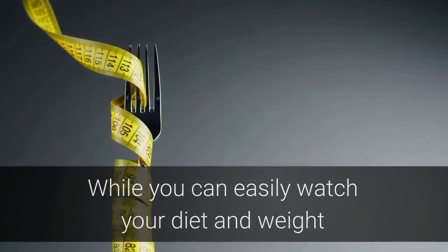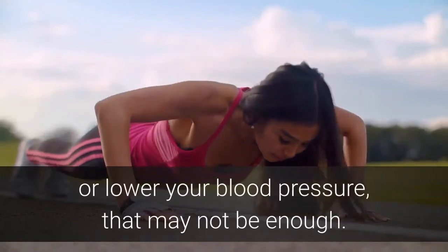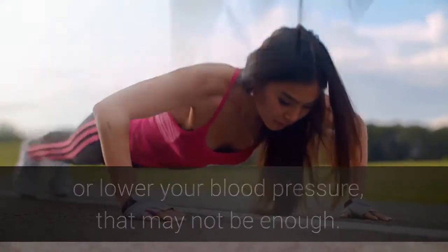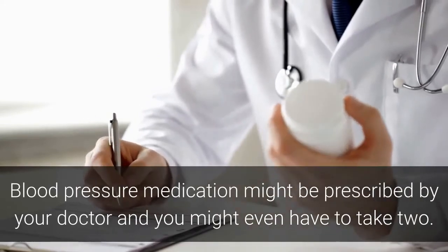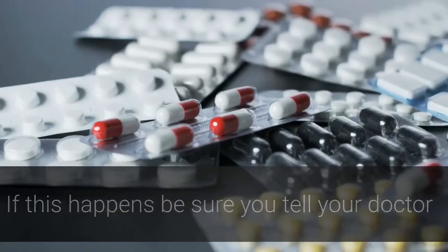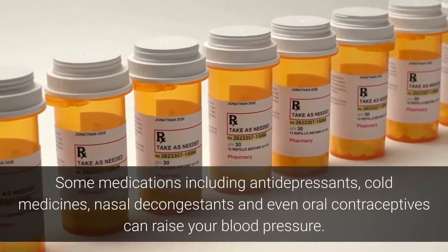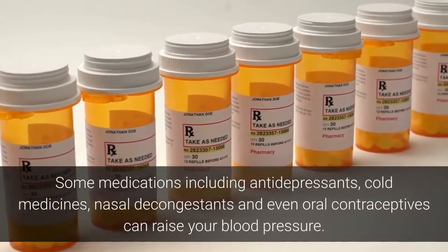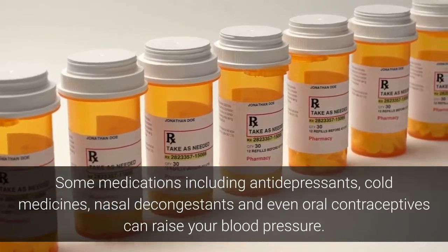While you can easily watch your diet and weight and get plenty of exercise to help maintain or lower your blood pressure, that may not be enough. Blood pressure medication might be prescribed by your doctor and you might even have to take two. If this happens, be sure you tell your doctor of any other medication you might be taking. Some medications including antidepressants, cold medicines, nasal decongestants, and even oral contraceptives can raise your blood pressure.